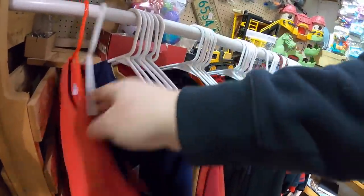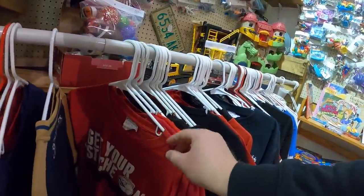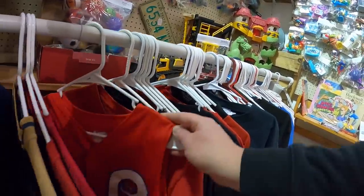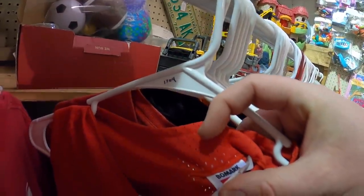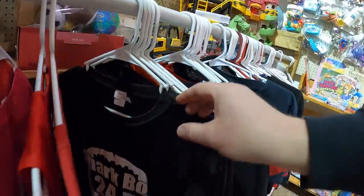Looking through a bit more, I see some cheaper jerseys and local neighborhood team stuff — nothing really crazy. This Phillies jersey is kind of intriguing though; it's got the Phillies logo and definitely looks vintage. The original tag looks vintage too. I wish they hadn't put a sticker over the tag because it made it hard to read, but it's a cool piece. I decided to pass on it.